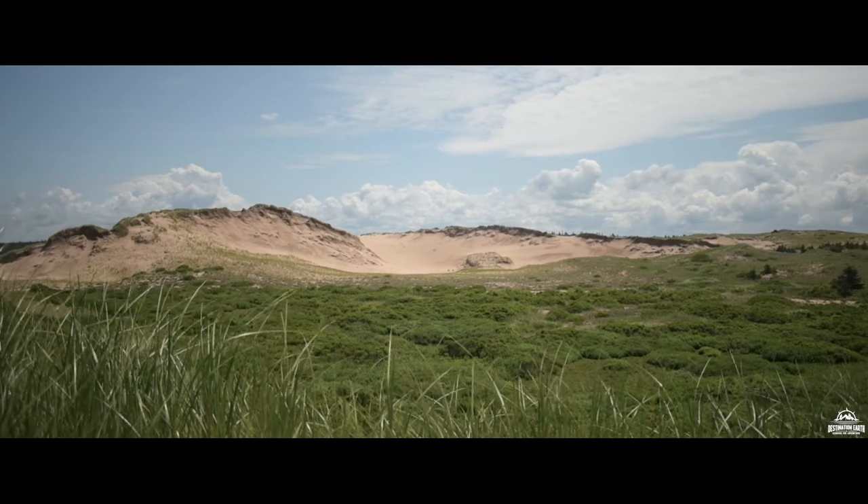With this trail finished, our time in Greenwich had come to an end. From here, we were heading 45 minutes west to Stanhope, the central region of the park. There, we would be starting a whole new series of adventures and hikes, and exploring the sections that were unique to this particular part of the park.